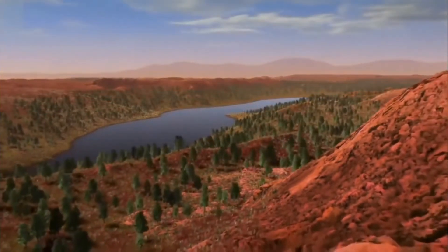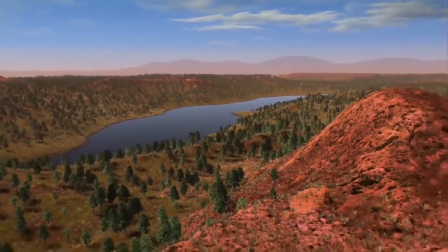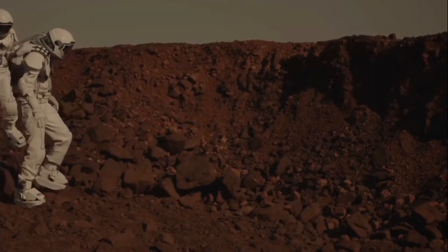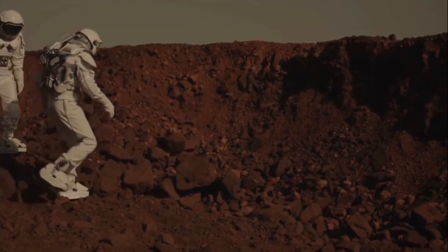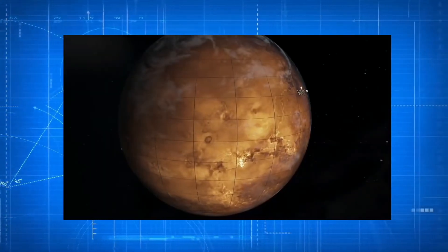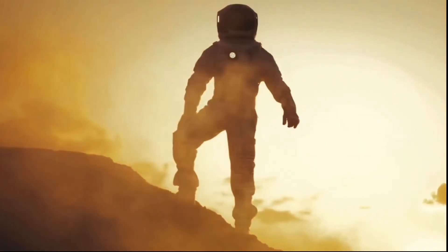Musk has often spoken about his dream of building cities on Mars, believing that settlements would need large numbers of people in order to become self-sustaining. Starship — a rocket and spacecraft combination — could ferry more than 100 people at a time to the red planet, and it will change the dynamics of space travel.